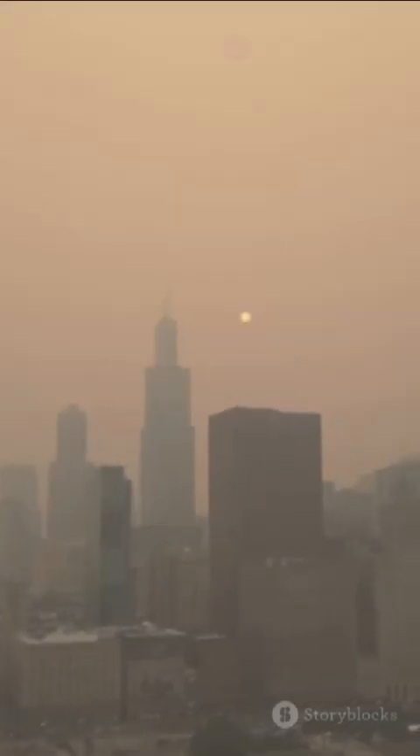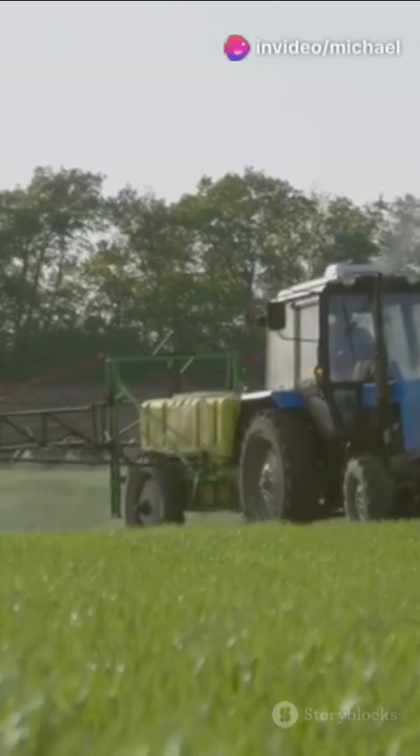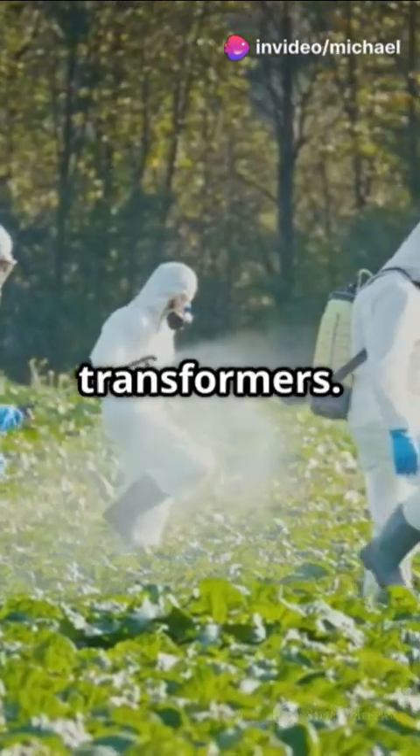Next, there's atrazine. A big nope here too. Atrazine is used in weed killers, not transformers.